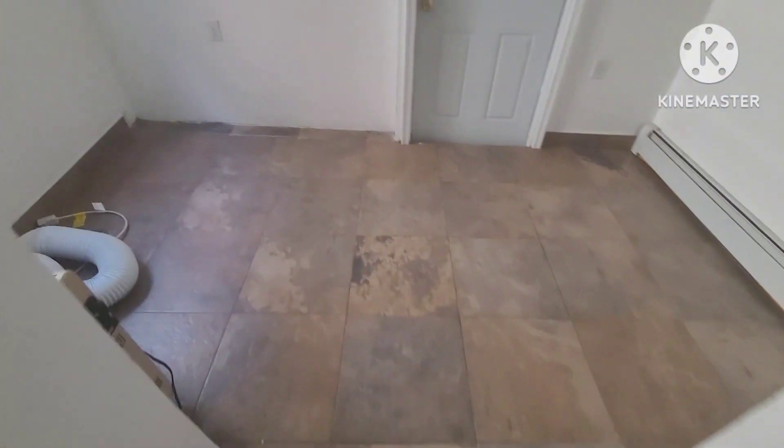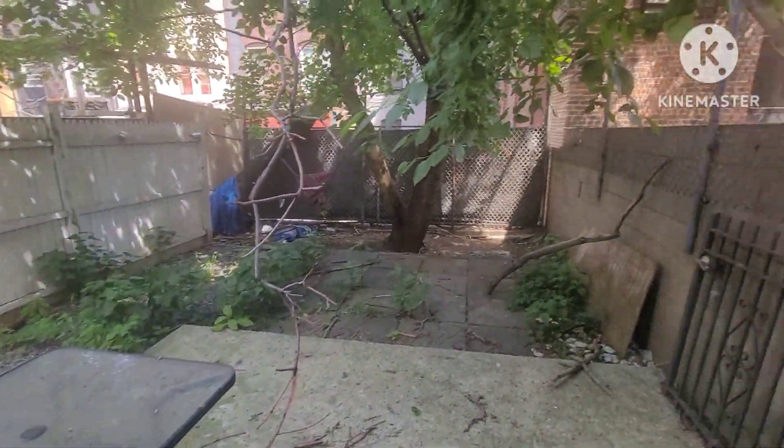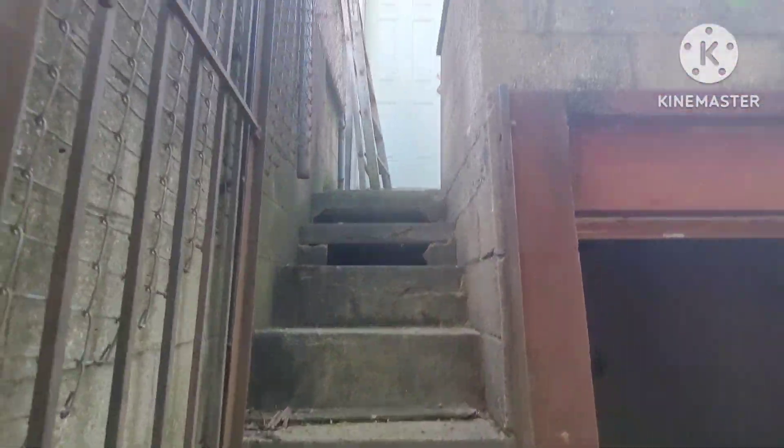We have one more space here with a window and then an exterior door. Opening that door puts us in a little storage space with an outlet. And then we have a beautiful, quiet, shaded, cozy backyard with a nice tree and steps going up to the first floor.